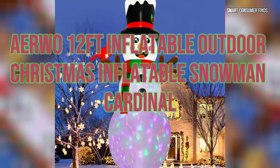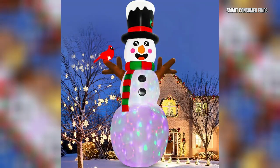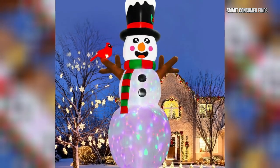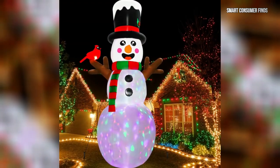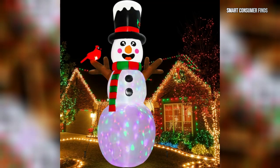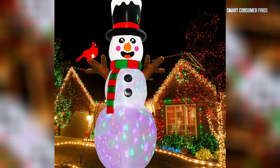Next, we have the Erwa 12-feet Inflatable Outdoor Snowman with Cardinal. Standing 12 feet tall, this inflatable snowman adds a whimsical touch to any yard. The built-in LED lights create a dazzling glow at night, while included stakes, tethers, and sandbags ensure it stays firmly in place. Made from high-quality Oxford cloth, this giant snowman is weather-resistant and perfect for bringing smiles to both neighbors and guests.